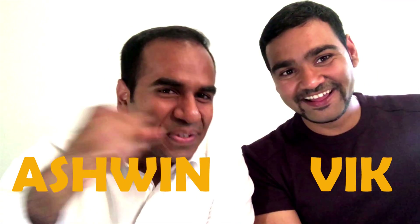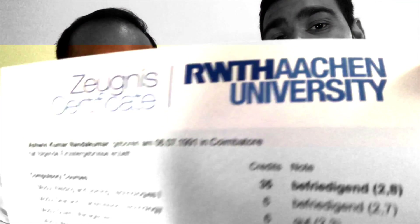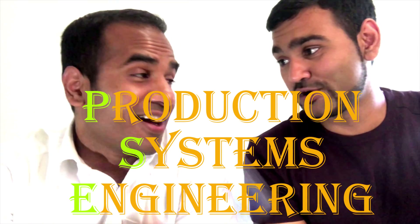Hey! Vikrant here! Ashwin here! And today we discuss RWTH Aachen PSE Construction Systems Engineering. Alright, let's get started.